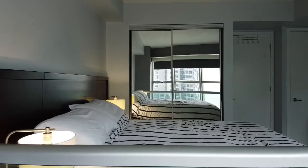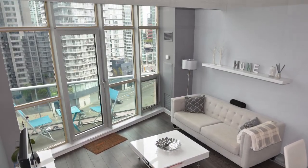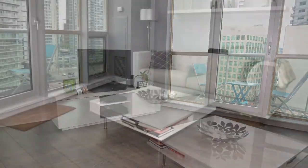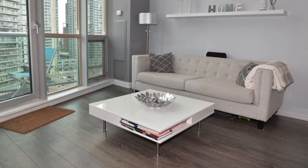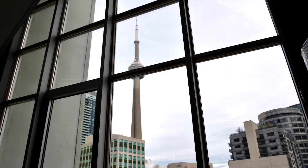But we're getting ahead of ourselves. Our condo searcher looked this way and that, admiring the living room with its sleek laminate floors. It had a nice airy feel, and when they sat down on the couch, lo and behold, there was a view of the CN Tower reaching for the sky.